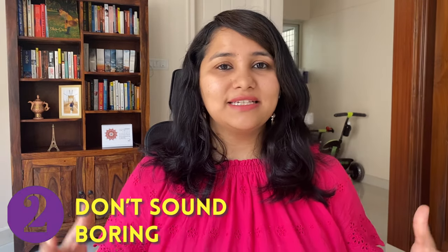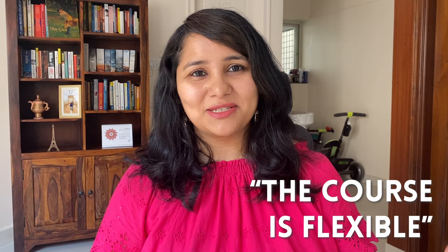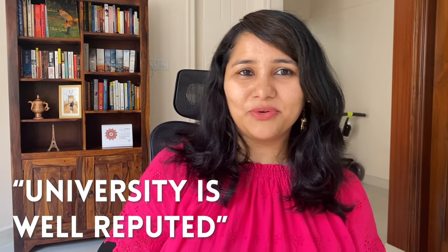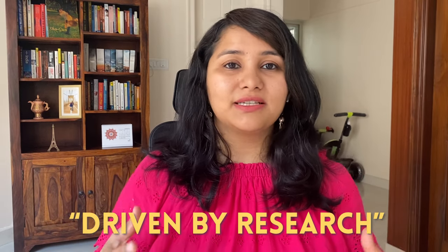The second don't is: don't sound boring. The visa officer is taking so many interviews day in and day out, and when a student comes and repeats the same sentences and words, at some point they just stop listening. So make sure you're not using the same phrases used by almost everybody, such as 'the course is flexible,' 'the university is well reputed,' or 'this suits my requirement.' Make sure every sentence you use is specific and driven by some research.